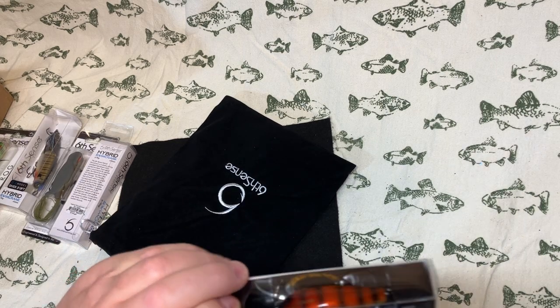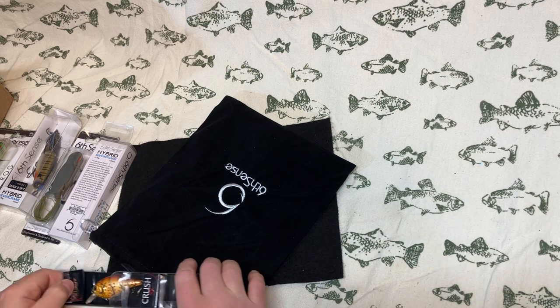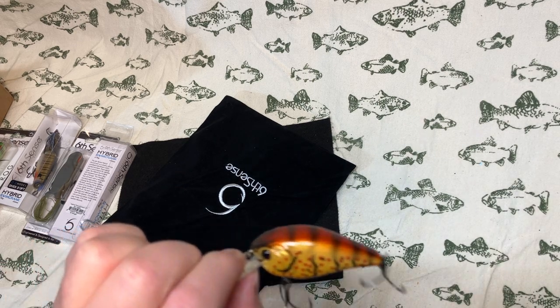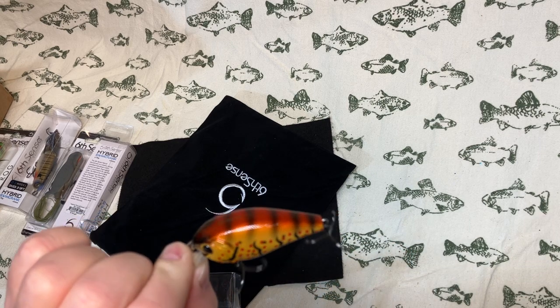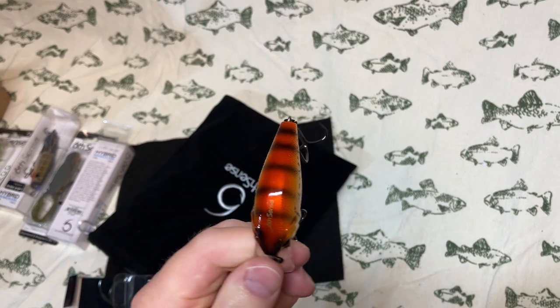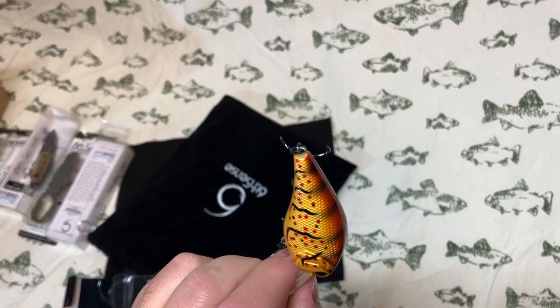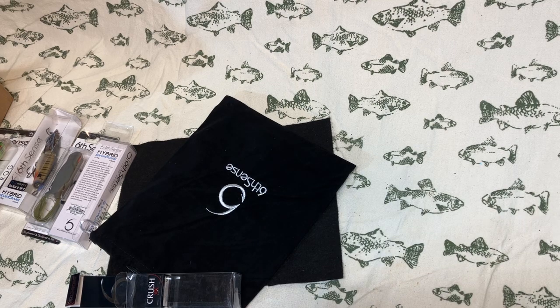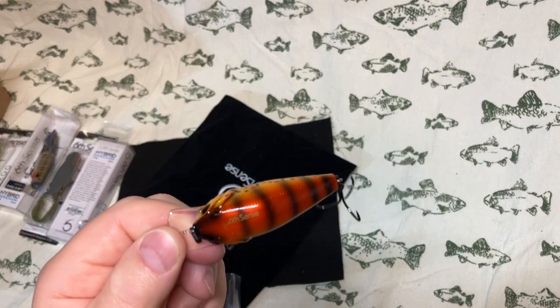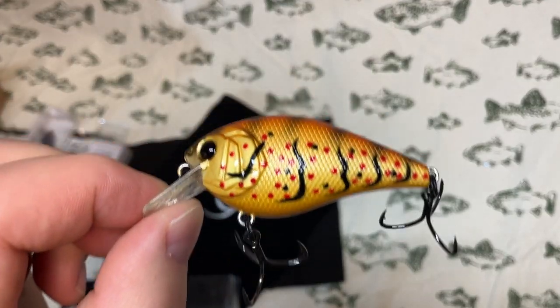Last but not least, a Crush 50X. I was looking for something that wasn't quite the red craw and wasn't quite the supernatural craw, and then I saw this on the Cinco de Mayo sale and had to have it. With the black and red that pops against a goldish-yellow background, I think this will work well in clear waters as well as some stained water fishing. It also has a faint, softer rattle — not a hardcore rattle — which I really think will work out well in the areas where I fish.